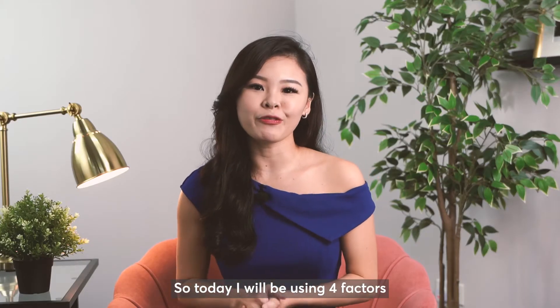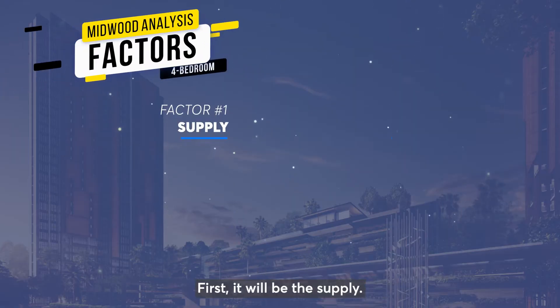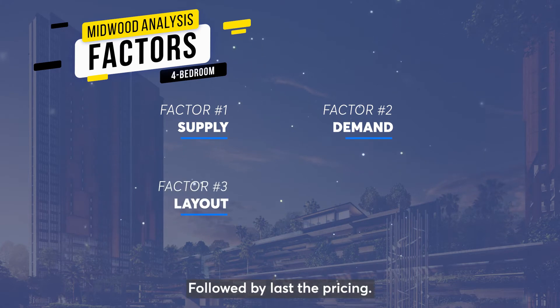Today, I'll be using 4 factors to analyse the 4 bedroom units. First, it will be the supply. Second, the demand. Third, the layout. And lastly, the pricing.